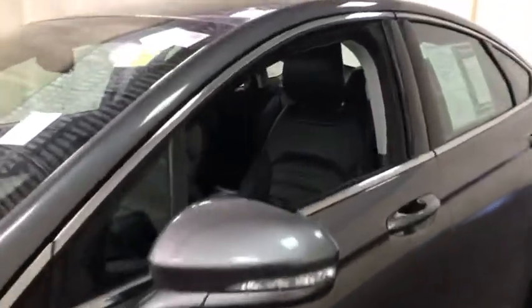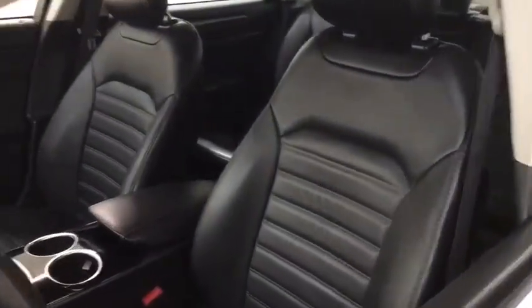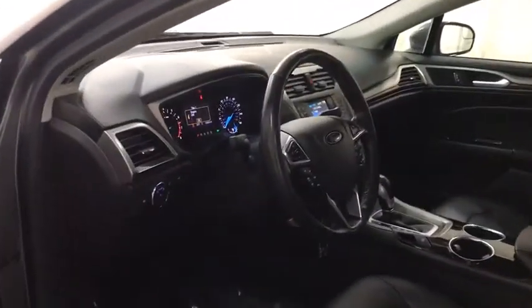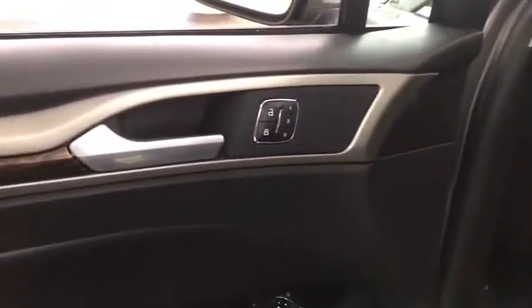Here are some of this vehicle's great options: anti-lock braking system, steering wheel audio controls, traction control, stability control, keyless entry, Bluetooth, adjustable steering wheel, power steering.